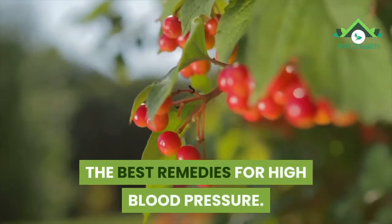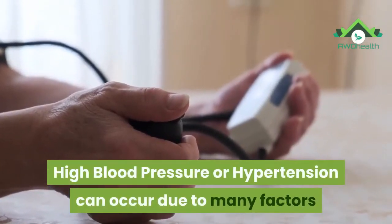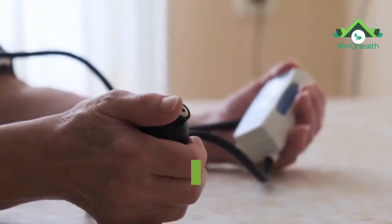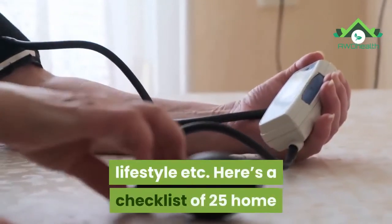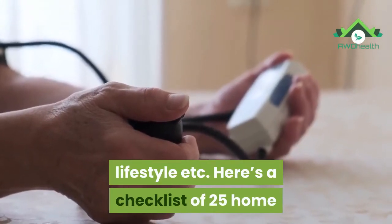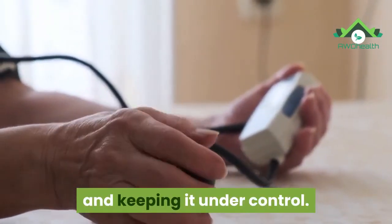The best remedies for high blood pressure. High blood pressure or hypertension can occur due to many factors like age, family history, poor eating habits, lifestyle, etc. Here's a checklist of 25 home remedies for lowering high blood pressure and keeping it under control.